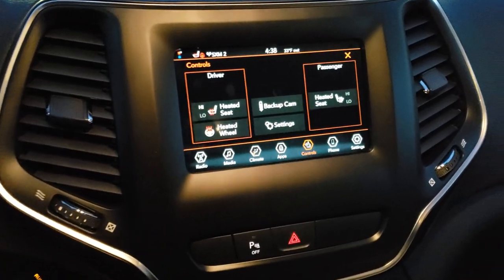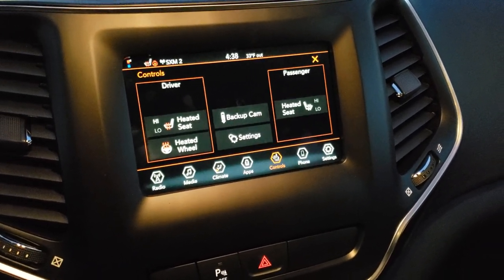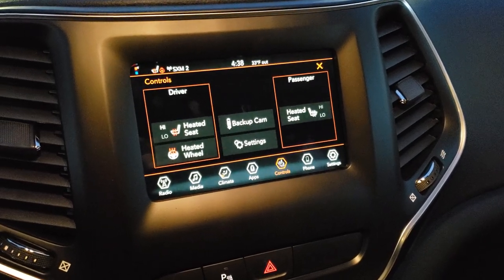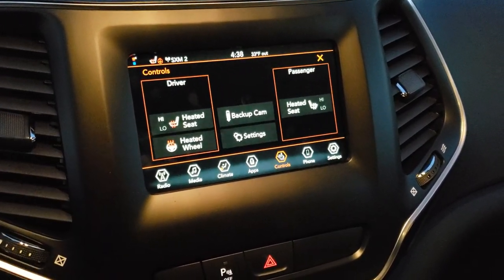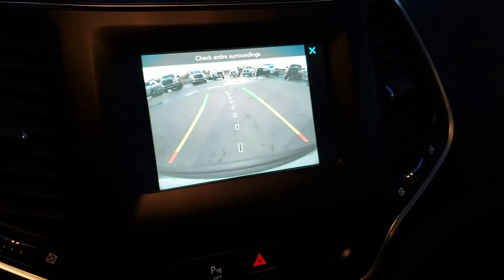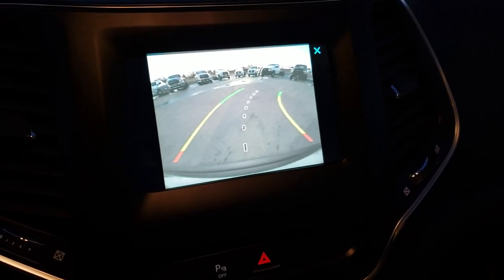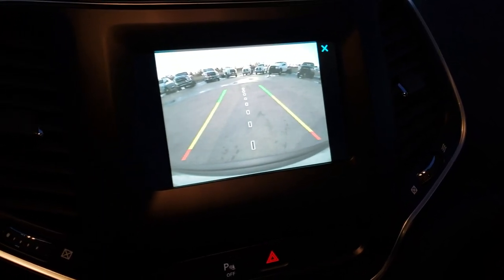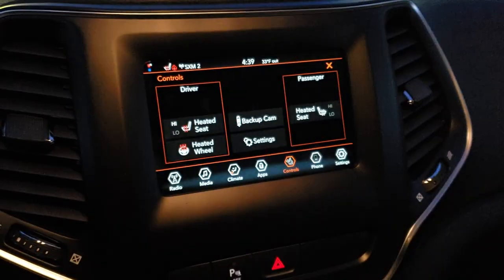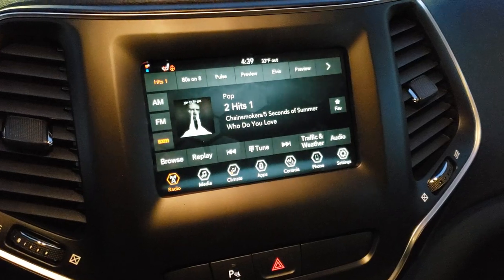This one has the 7-inch 4C radio, meaning you get Android Auto and Apple CarPlay capabilities — you can project your cell phone to the radio. You can see the heated seats and heated steering wheel buttons right there. You can check out your backup camera by just pressing the button — you don't even have to put it in reverse. Those lines turn as you turn the steering wheel; they're called dynamic grid lines. You also get AM, FM, and Sirius XM radio capabilities.